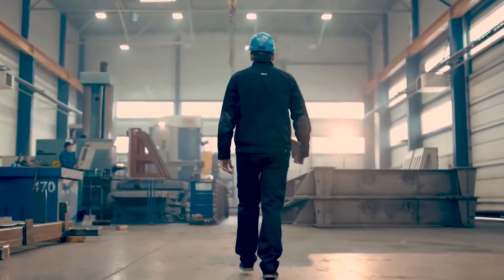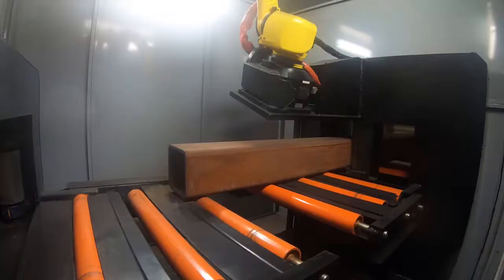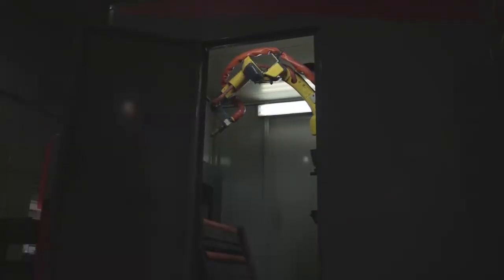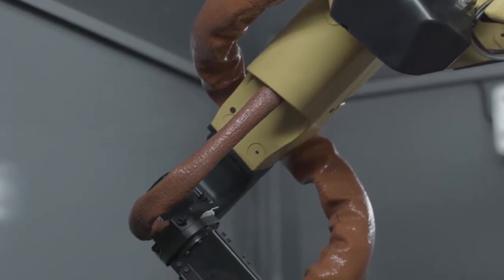We care about our industry and, more importantly, our customers, which is why we offer industry-leading warranty and remote live support to ensure you never stop production. The PCR-41's competitive pricing introduces a new class in robotic plasma cutting, making it the most accessible machine on the market.